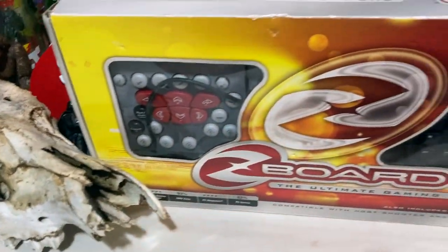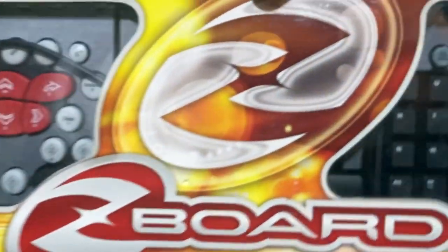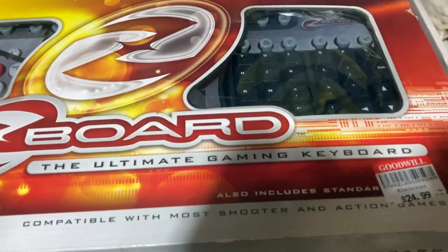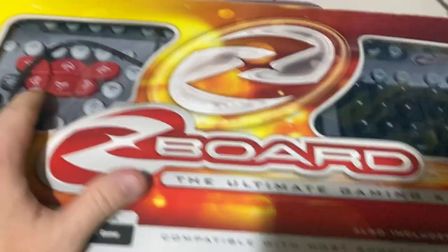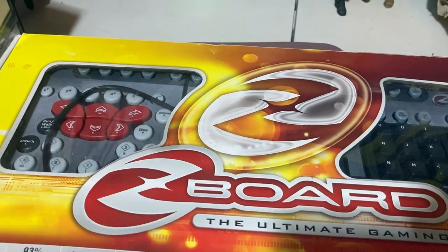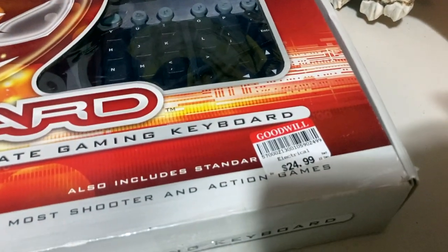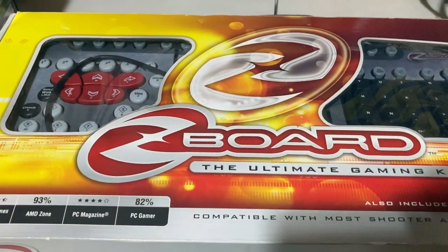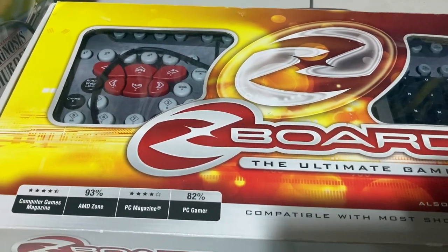The other thing I grabbed that was behind the counter — this should be a winner. This is Zboard, the ultimate gaming keyboard. It appears to be all in here; it's got multiple little keyboards you can mix and match. This thing ought to sell. I paid $24.99 and my Goodwill — if it doesn't work, I can bring it back with the receipt, so I don't mind buying electronics there. Any kind of gaming stuff, take an extra look. I think we may get as much as $100 for this.